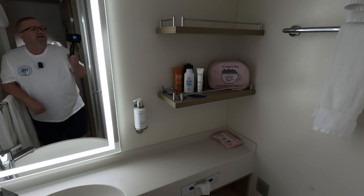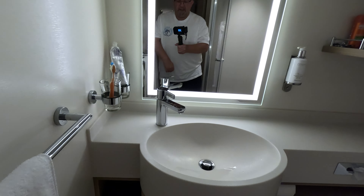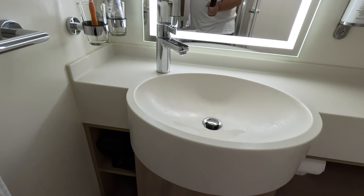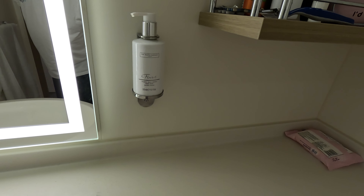Plenty of storage space, lots of places to keep your stuff. There's a nice sink, and some soap from the White Company.